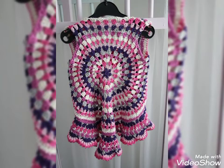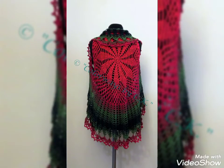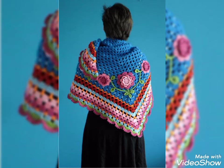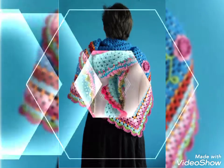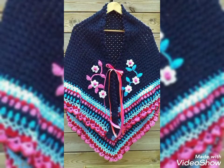So dear viewers, those ladies who know how to crochet can easily make these beautiful and trendy crochet jackets and summer ponchos at home. These are very simple and unique designing ideas, easy to make at home, and you can also buy them from your neighborhood markets.